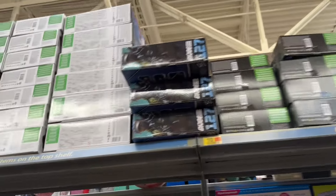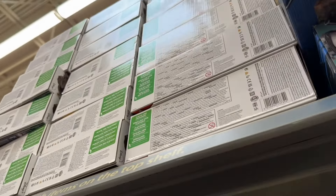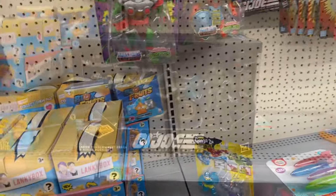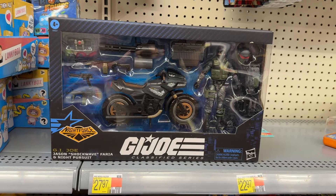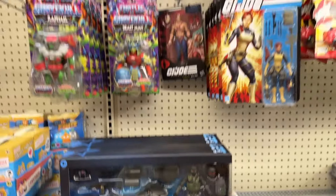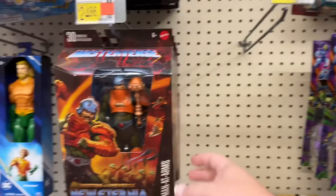What we got up here? Let me reach that. Look what I stumbled across — got the Night Force Shockwave. That is cool. That is a new release. I don't know why it's sitting up there — I think it's street dated. But very cool find there.